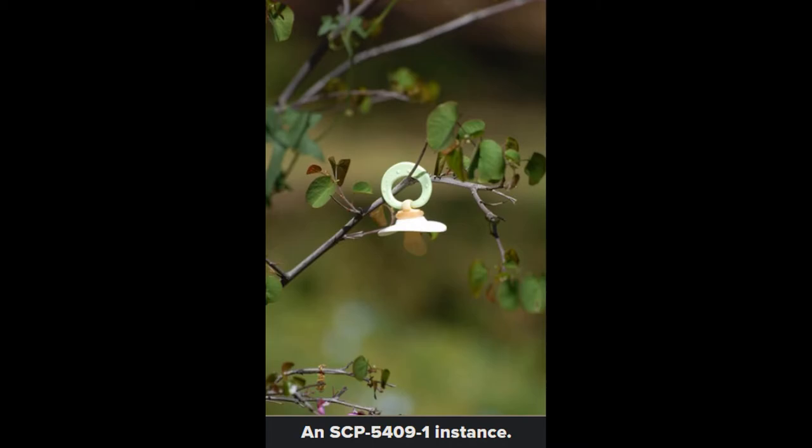Discovery. SCP-5409 was discovered on April 4, 2013, by a hiker on the Big Heat Trail in South Mills, Arkansas. The hiker posted detailed pictures of SCP-5409 and a video of himself picking and dissecting an SCP-5409-1 instance to his Facebook account, which were subsequently flagged and removed by webcrawler 0FB44. Assets within the Arkansas State Police were able to verify the anomalous nature of SCP-5409 and cordoned off the area until Foundation personnel could arrive.